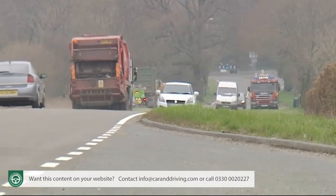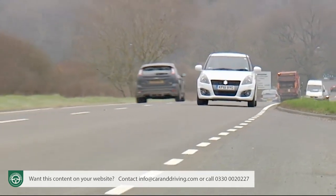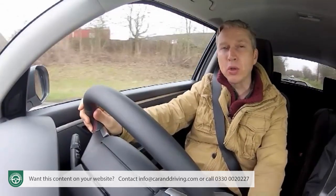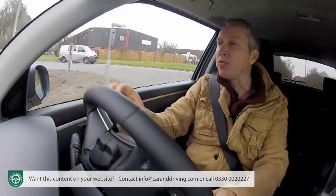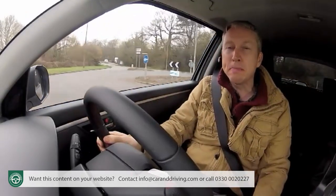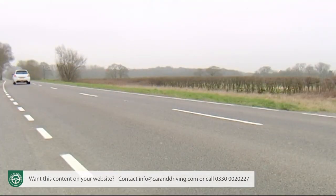But won't such a taut setup make this car an unpleasant highway companion? Well, apparently not. Despite all the stiffening that's gone on underneath, the ride feels to me no worse than any other mildly sporting supermini. The engine's really quite refined when you're not revving it, and the provision of a six-speed gearbox to replace the old five-speeder makes longer trips actually more relaxing than you might expect from a car of this kind.